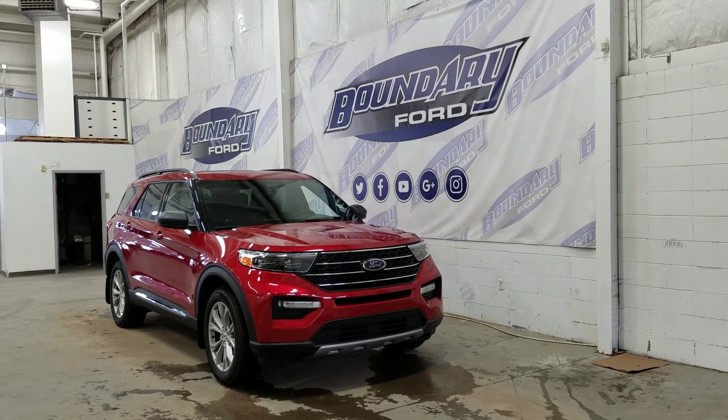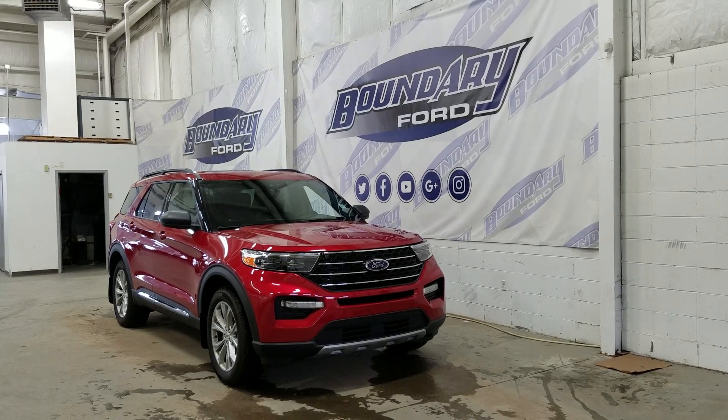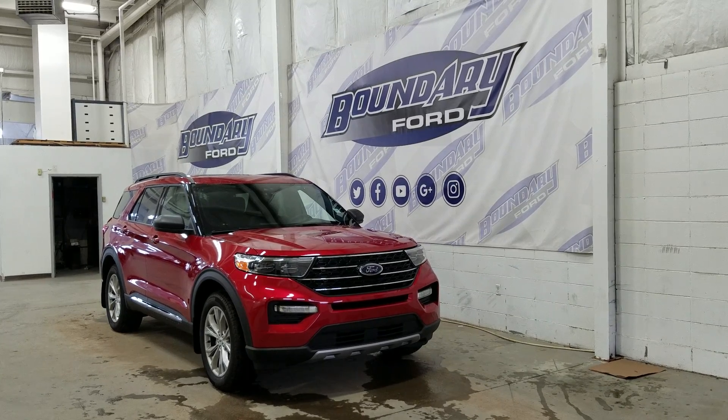We also have color-matched door handles and black mirror caps. At the rear we have privacy-tinted windows, and up top we have a beautiful twin panel moonroof as well as roof rails. This Ford Explorer also comes with remote start.